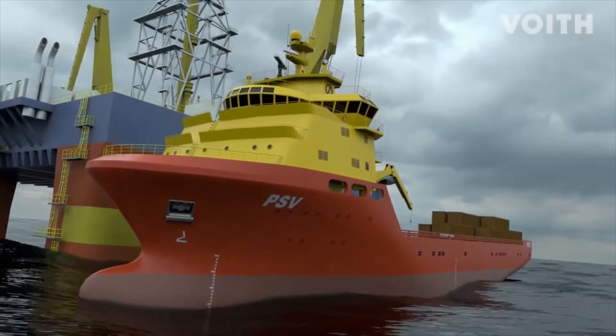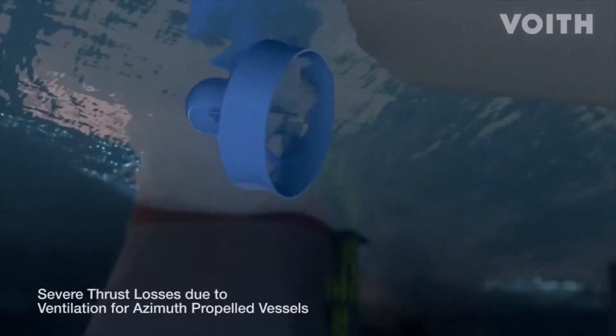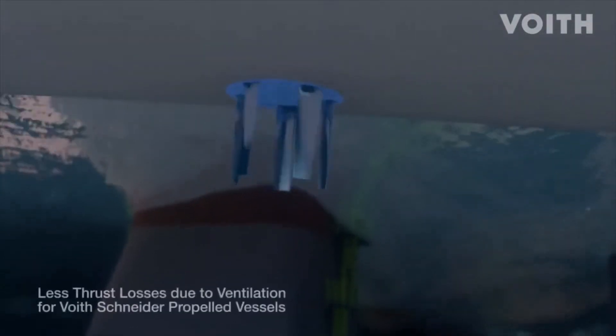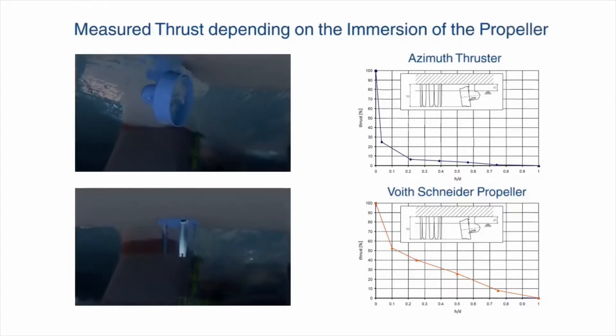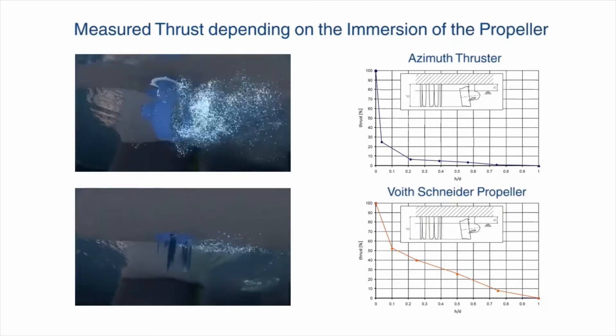Waves also result in the vessel pitching, which can lead to propeller ventilation. On azimuth thrusters, air is drawn in when the propeller exits the water, resulting in a noticeable reduction in thrust and thus less favorable positioning characteristics. On Voith Schneider propellers, significantly less air is drawn in — that is, less thrust is lost. The vessel remains in position.